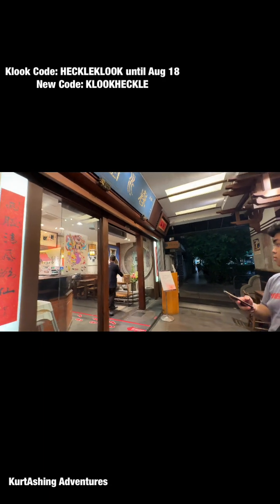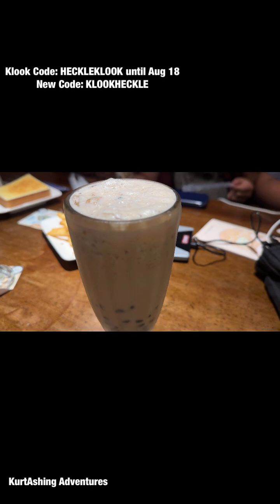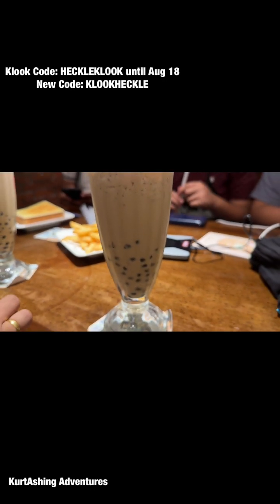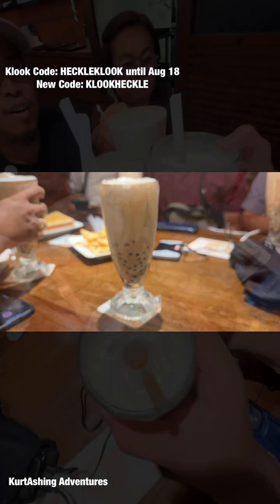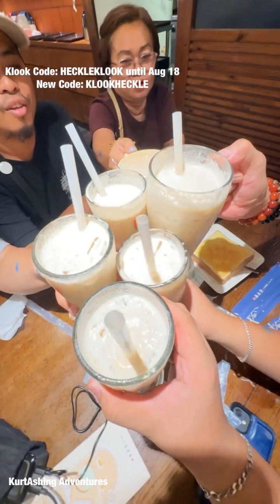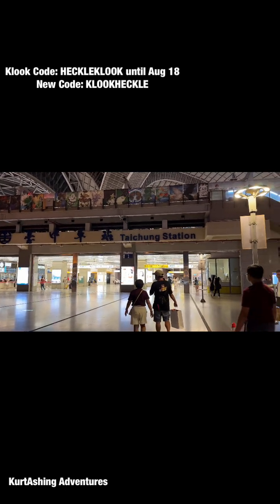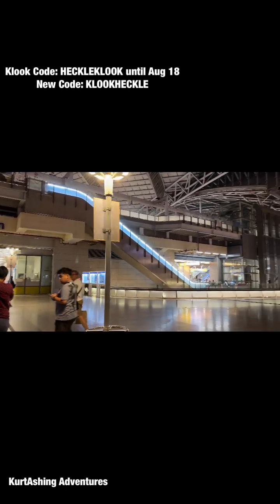To cap off our Taichung day, we headed to the original store of Chun Shui Tang to enjoy the bubble milk tea. Then we headed back to Taichung HSR station to catch the HSR going back to our hotel.